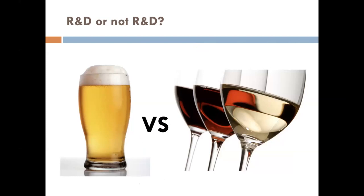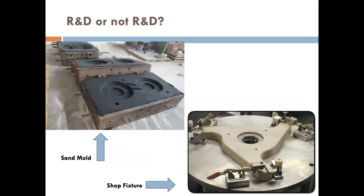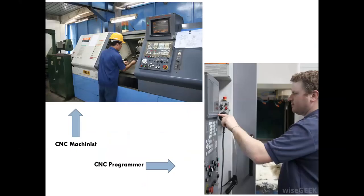Wine and beer both have R&D. With wine you often don't know if a batch came out perfectly until years down the line. With beer, brewers are always doing test batches — and those test batches are in essence prototypes of their product. Molds, fixtures, and jigs are qualifying costs. The CNC machinist — those costs associated with machining don't qualify. The CNC programmer — those costs do qualify. A lot of organizations have machinists who also have some programming time and knowledge.